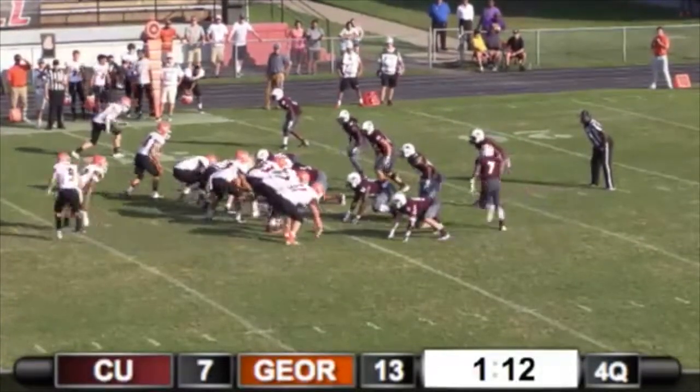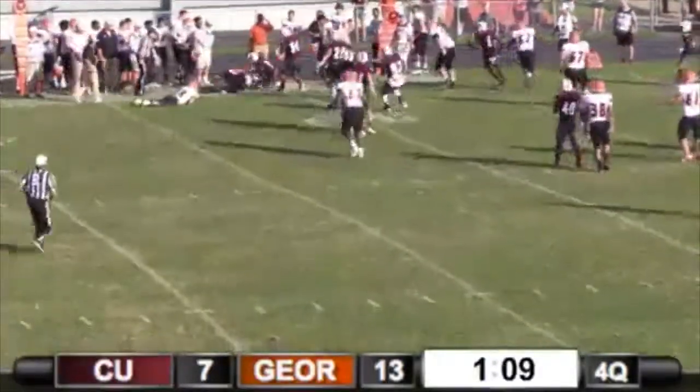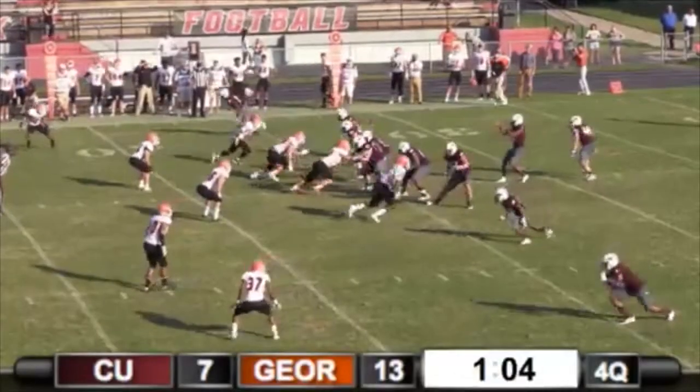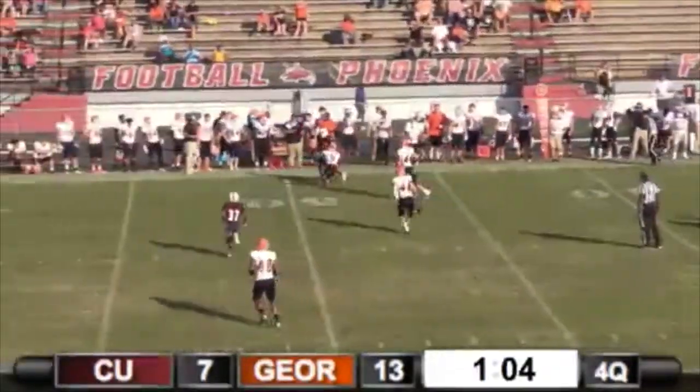Krause under center. Toss sweep — Johnson, he didn't get it. First and five. Huntley wants to throw, has a man — that is complete.